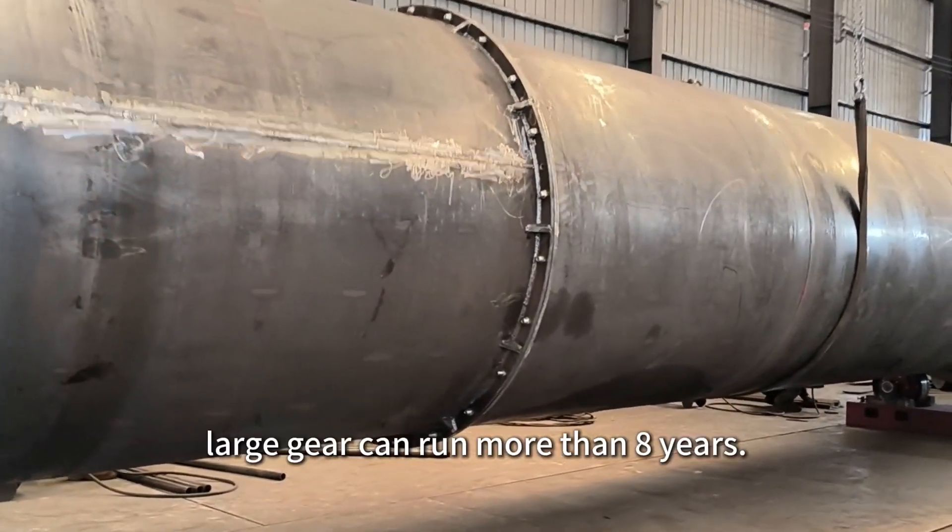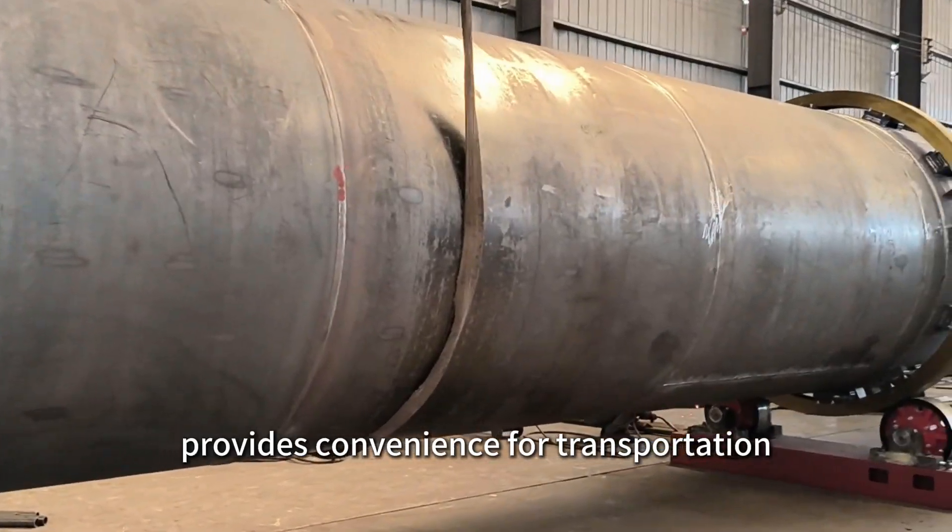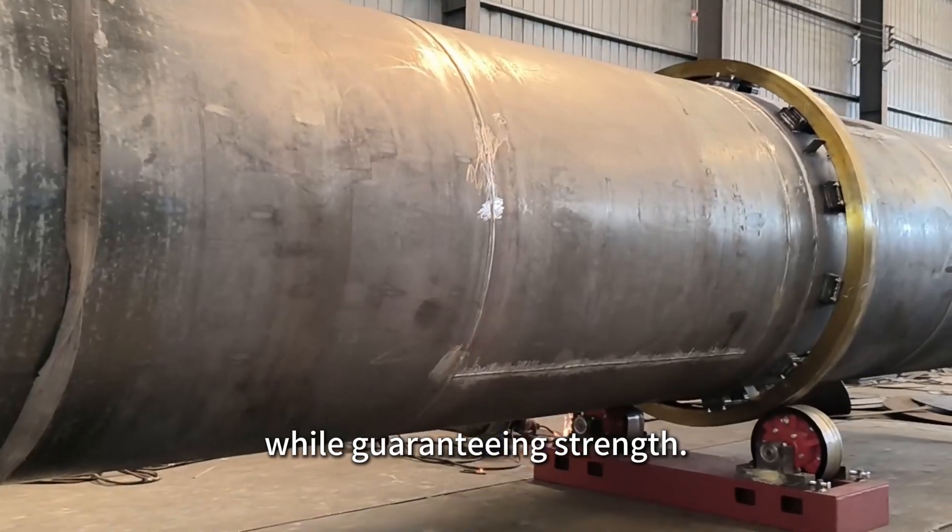Alloy steel construction and a large gear can run for more than 8 years. A strong duct flange provides convenience for transportation while guaranteeing strength.